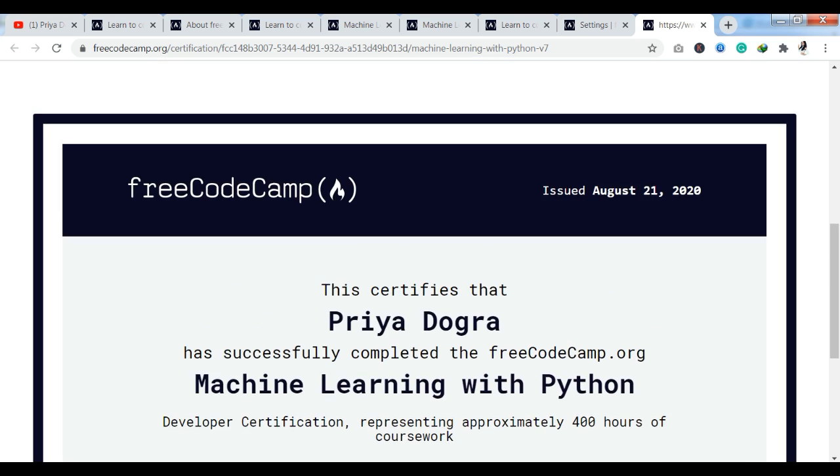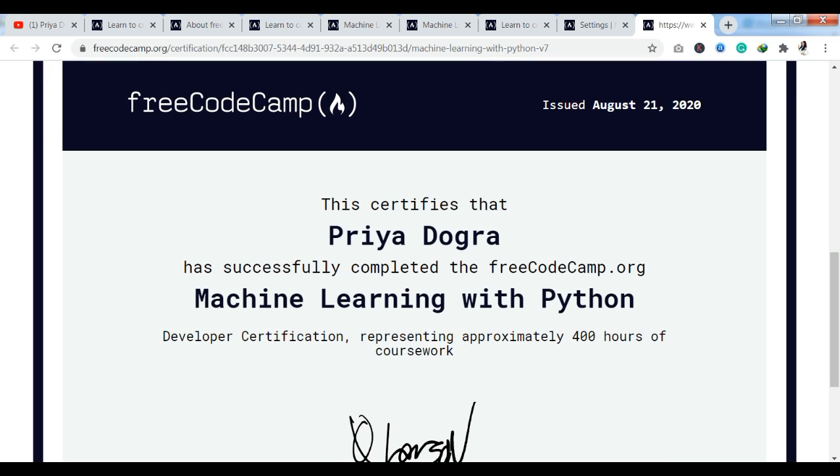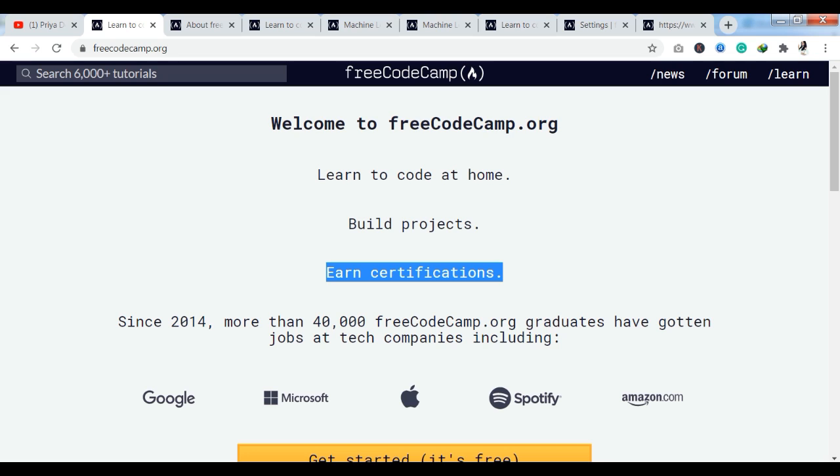I would say that if you are a coder and you like coding, this platform is perfect for you. Go ahead and complete their courses. You can apply for jobs, and you can see how many good companies are hiring. This is a perfect solution. So go ahead and enroll in their courses.